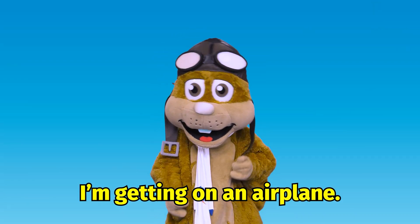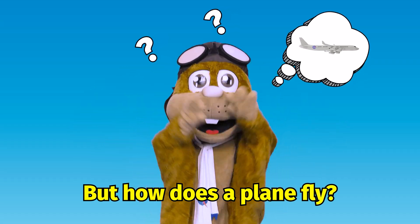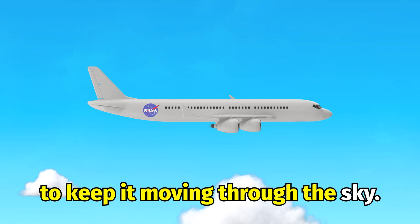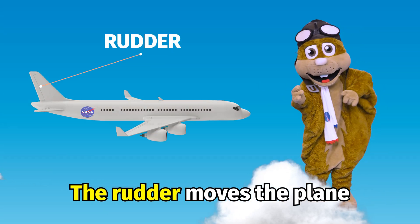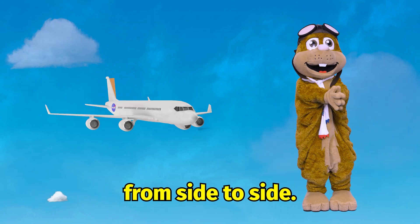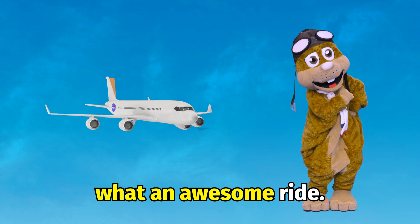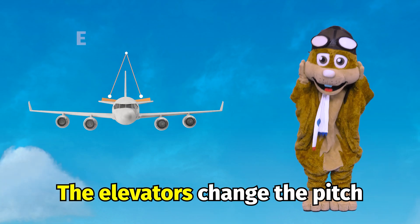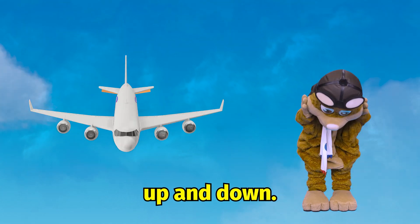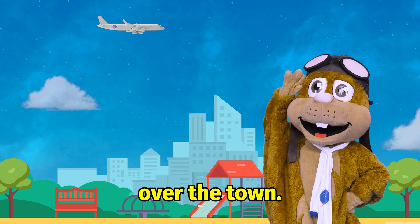I'm getting on an airplane, but how does a plane fly? There are many parts in an airplane to keep it moving through the sky. The rudder moves the plane from side to side — moving left and right, what an awesome ride! The elevators change the pitch up and down. Flying high in the sky over the town.